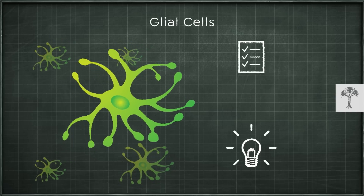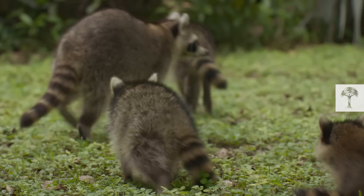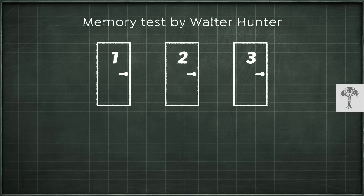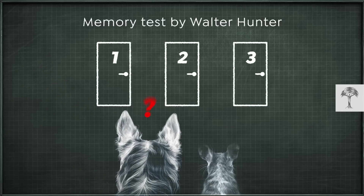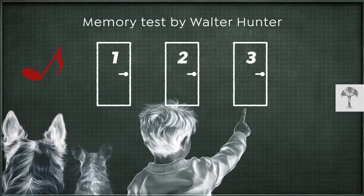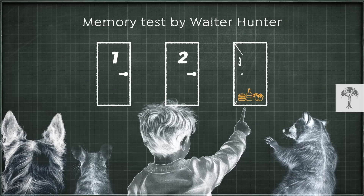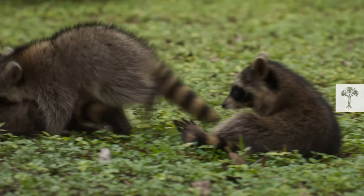In 1913, Walter Hunter conducted pioneering memory tests on raccoons to check if they are capable of these cognitive skills. The experiments involved a setup with three doors, behind one of which was food. Dogs and rats could find the food while staying focused on the door, but when they were distracted, they failed. Human kids, on the other hand, could remember the correct door even when distracted. And so did raccoons — they demonstrated impressive memory skills, consistently choosing the correct door to access the food. This study showed that they might be as smart as kids when it comes to problem-solving.